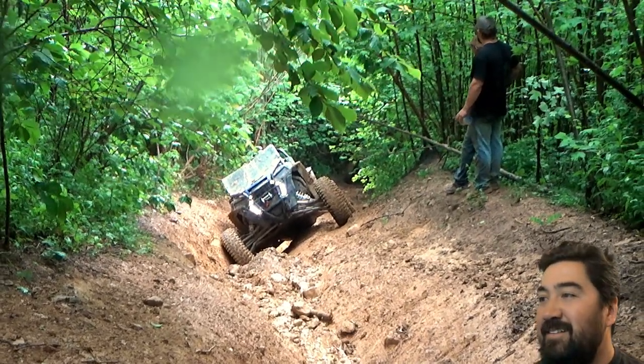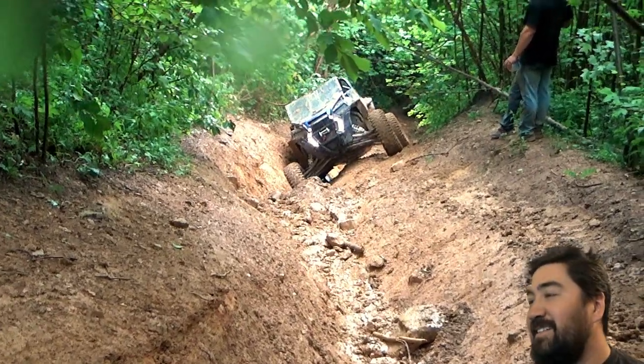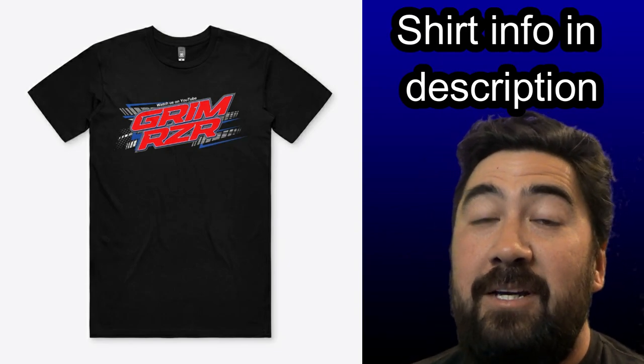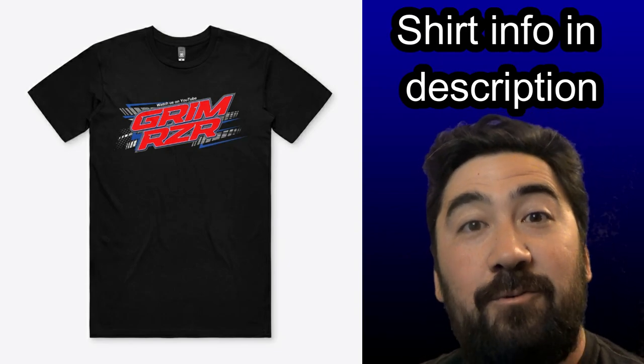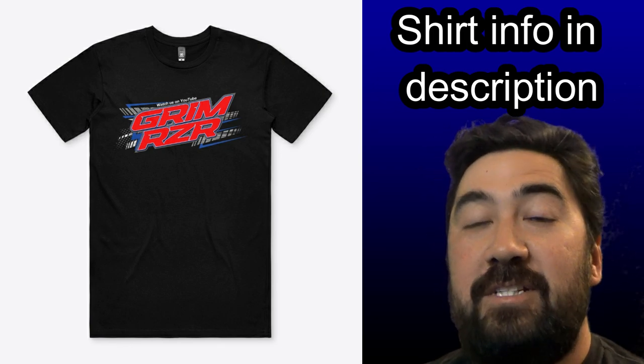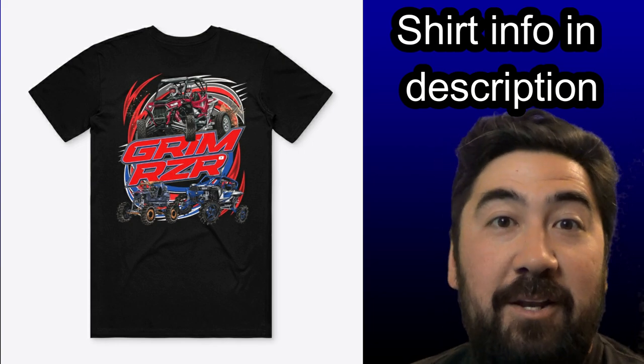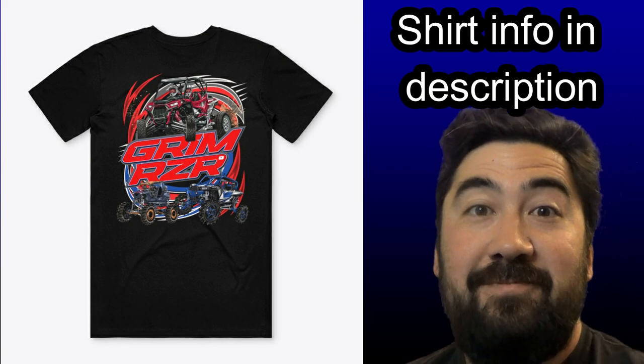Just stay in it. We had a great time. I wish the weather would have held out a little better so we could have seen the rest of Trail 57 and seen what it's all about. Appreciate everybody watching — guess I'll see you on the next one. See ya!